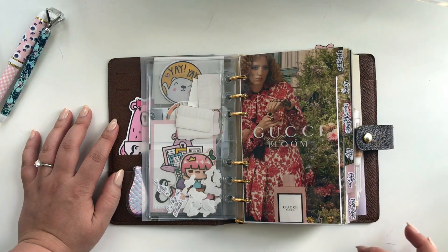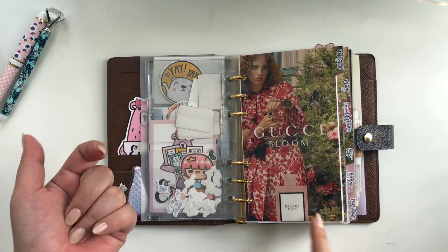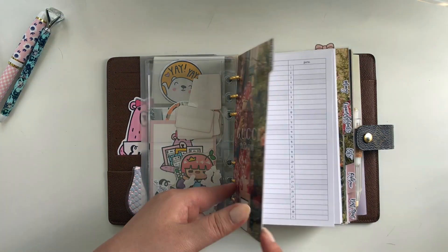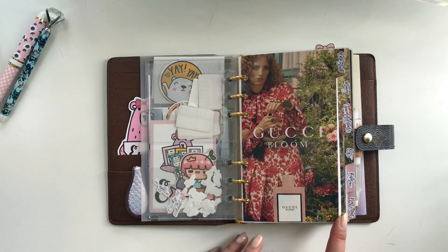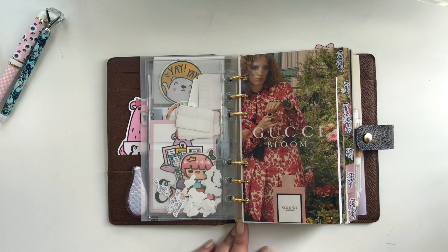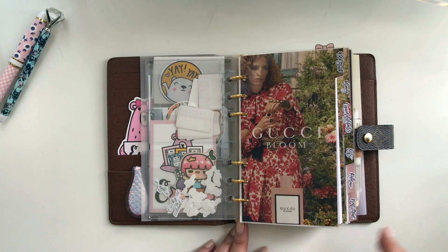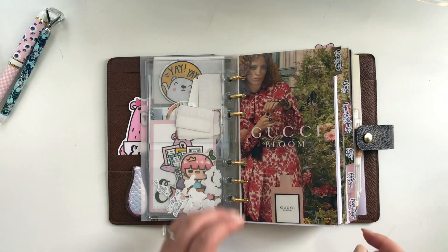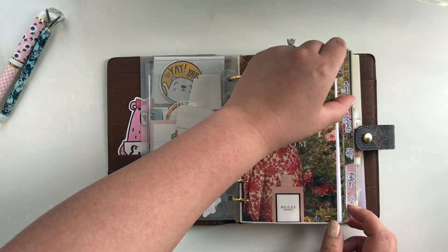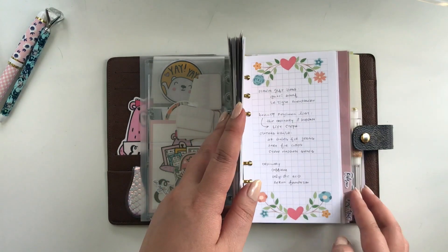I have new dividers for this planner, inspired by the Gucci Bloom advertisement that I saw in my magazines. These are cut files from The List Lab — I'll link her Etsy store. You download the product, import it into your Silhouette, stick magazine pages in, and it just cuts for you. The only thing is I had to cut the second divider — these are cascading, by the way, where the last one is the longest.